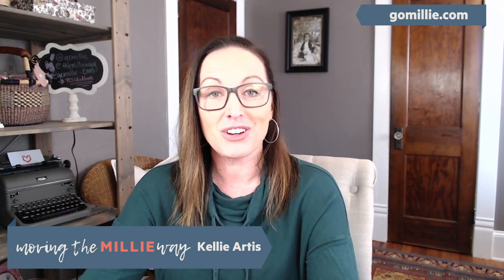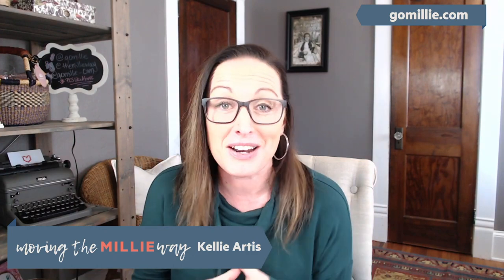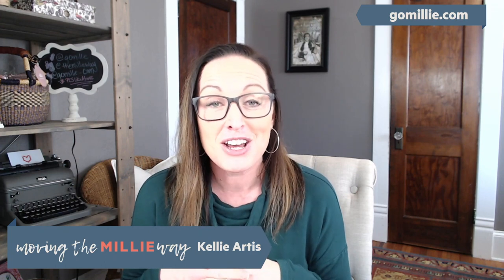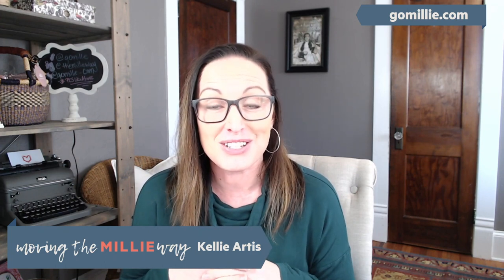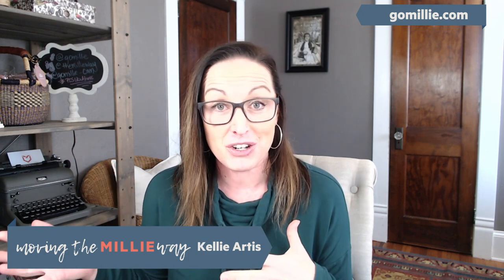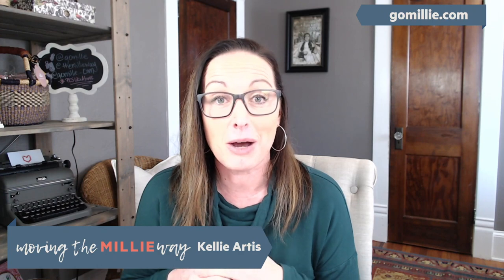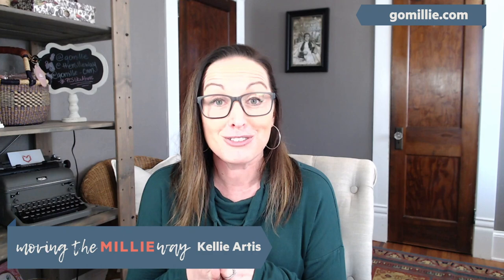Hi everyone! My name is Kelly. If you don't already know me, I am here to chat with you guys about a PCS binder. But I brought a special guest because I know you guys are probably already sick of seeing my face. So I want to introduce you to one of our awesome team members. Her name is Jessica Birch. She has joined us also from her other company called Powerhouse Planning, and she's jumped on board with the Millie team to help create tons of amazing content for military families to help with your move.